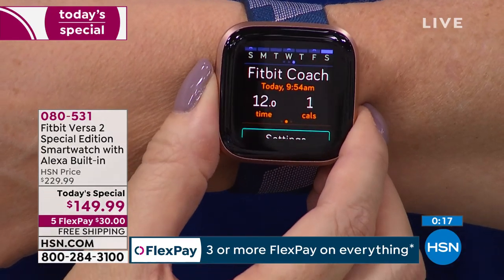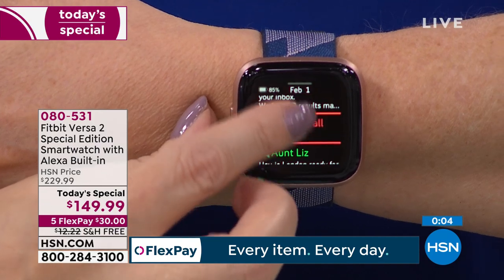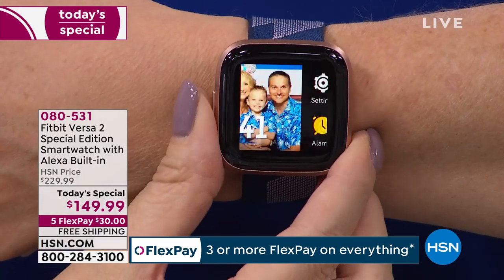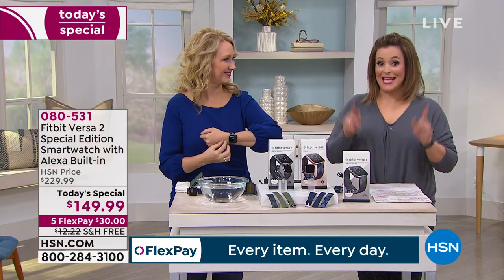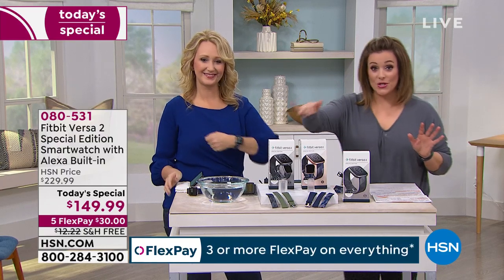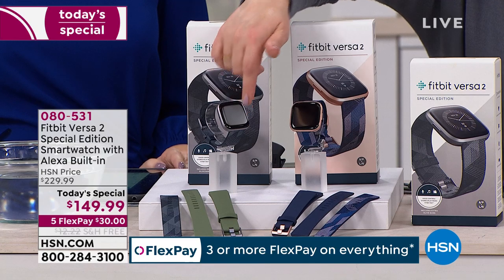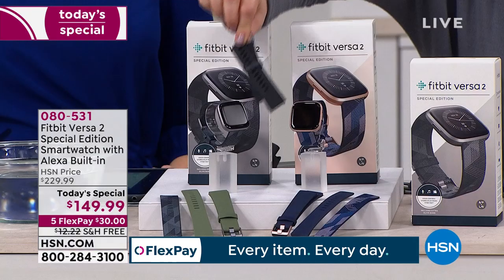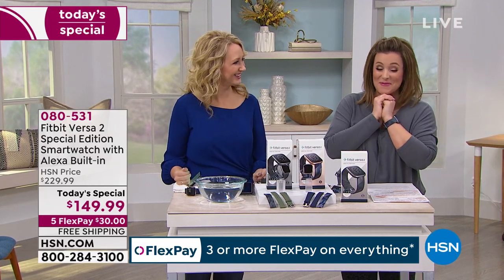All the information is right on your wrist — steps, distance, calories. Swipe down from any screen to get your notifications: text messages, emails, missed calls, incoming calls you can answer by speaking on your phone. Item number 080-531 for your brand new Fitbit Versa 2. Remember the bonus buy: choose gray or rose gold and you already get extra bands in small and large, but if you want an extra black classic band today it's 50% off — just $15 — when you take advantage of the bonus buy with your today's special purchase. These are authentic Fitbit bands. Free shipping and handling. Place your order.